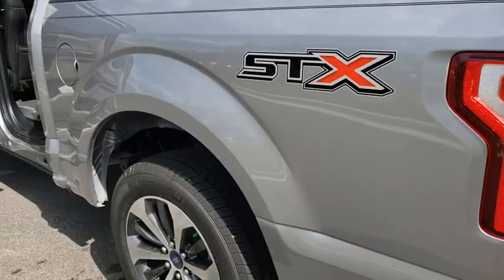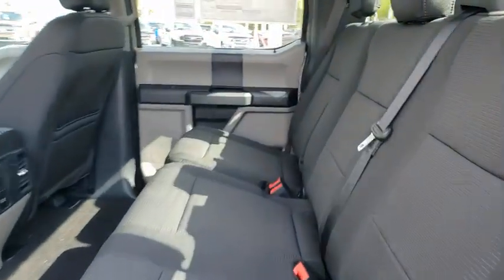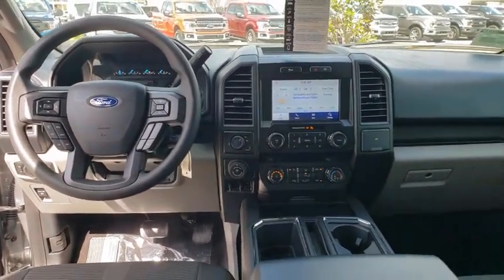Adjustable steering wheel, cruise control, floor mats, aluminum wheels, four-wheel disc brakes, AM FM stereo radio, power windows, power door locks, MP3 player, fog lamps.